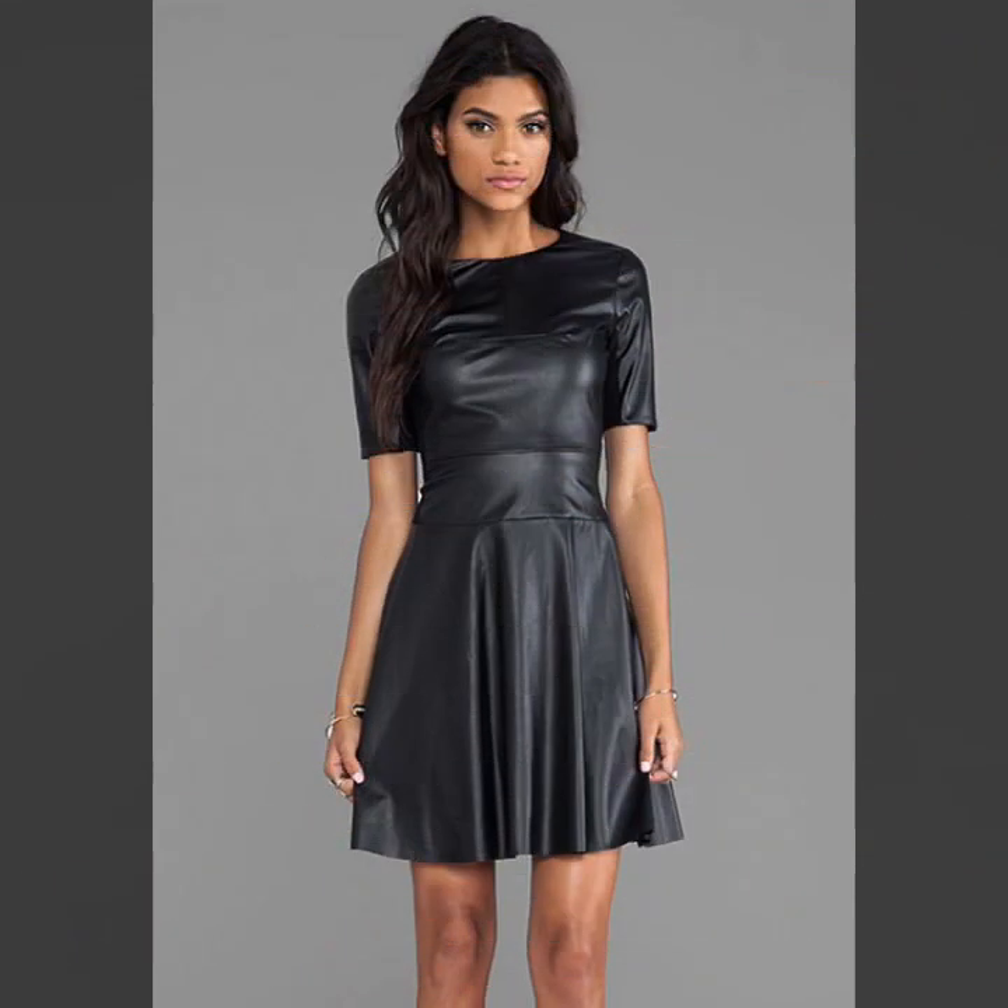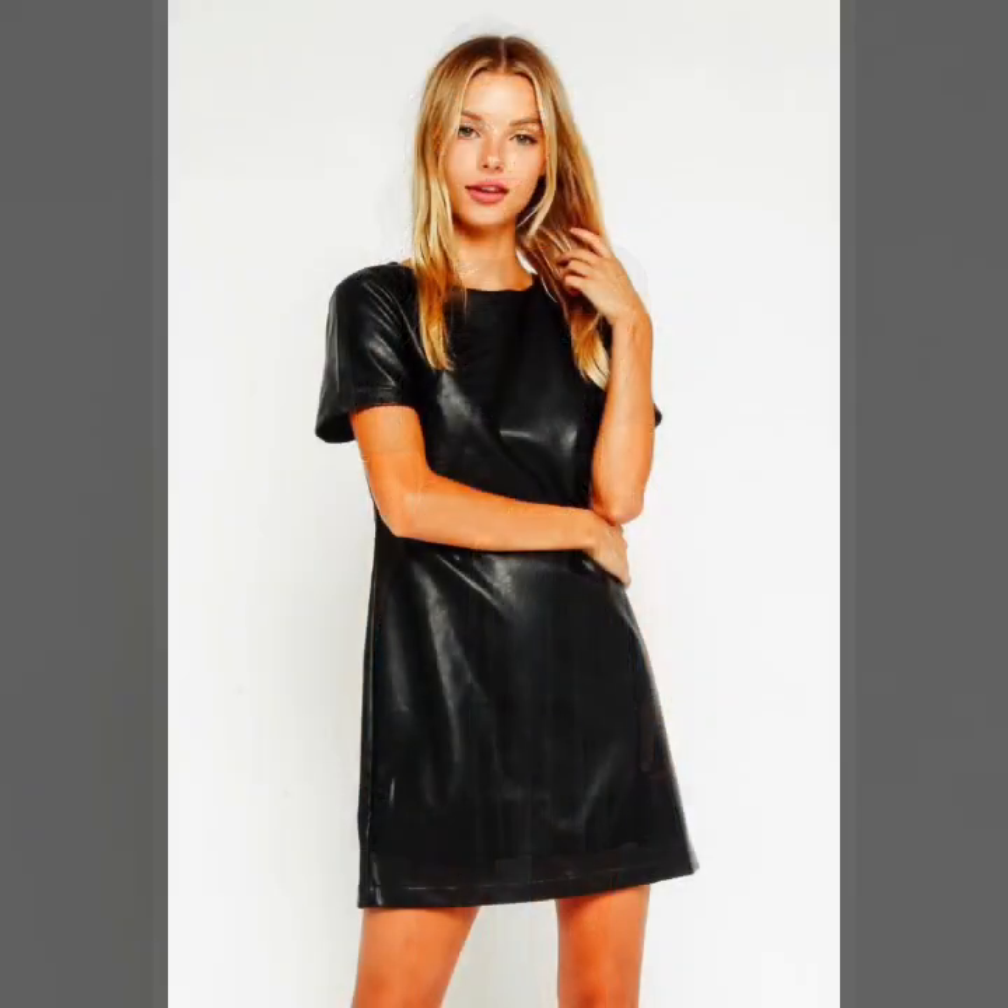Looking so beautiful, looking so trendy, looking so amazing and perfect. So you have to try these latest and amazing dresses, ideas and style.